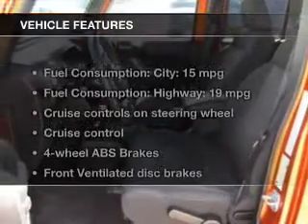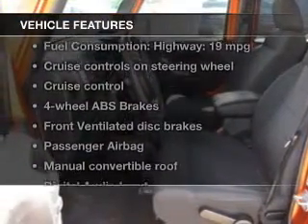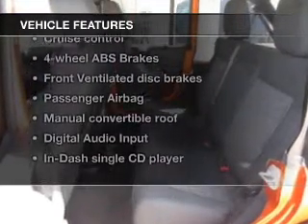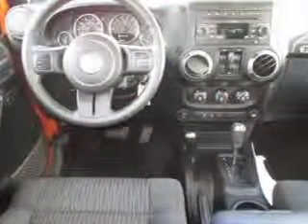The features include a power convertible top, digital audio input, an auxiliary input, steering wheel controls, an adjustable tilt steering wheel, cruise control, split rear seats, a trip computer, an MP3 player, and privacy glass.